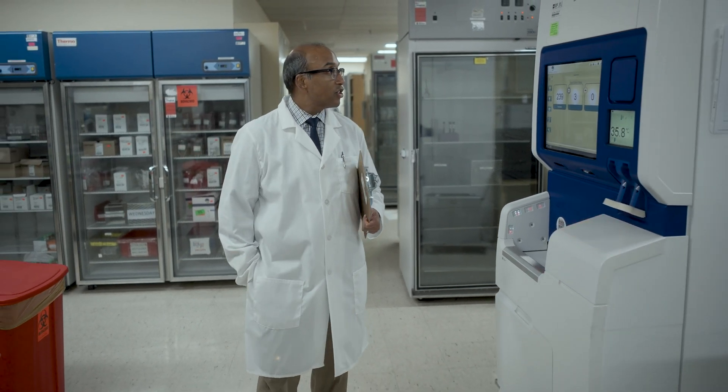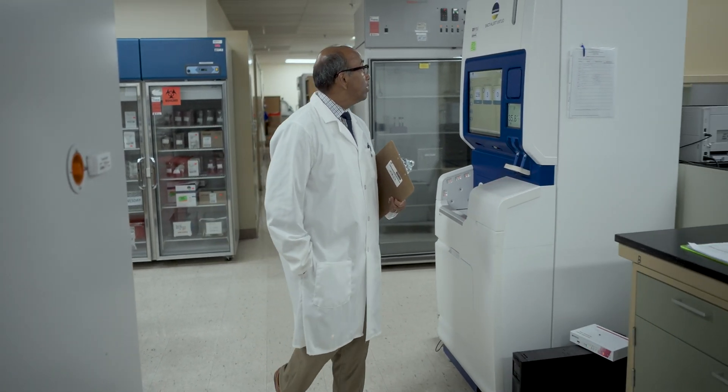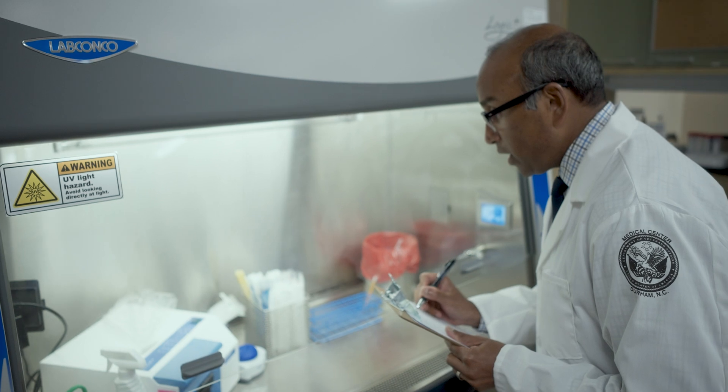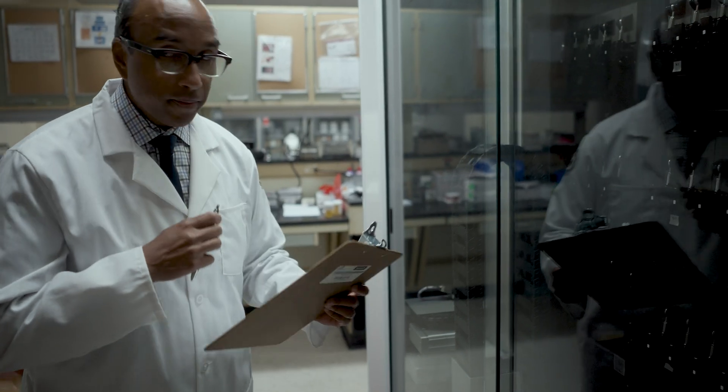We've learned that some people need different doses of medicines because they break down the medicines faster or slower. If we know that information, we can better optimize that prescription, help prevent side effects, and if we can manage those symptoms, maybe they can tolerate their therapies better — and because of that, they can get their cancer treated more effectively.